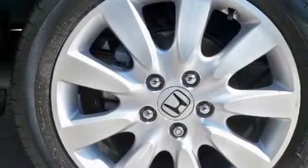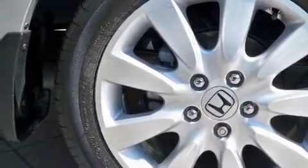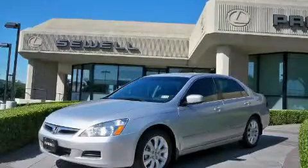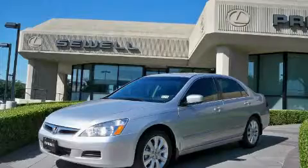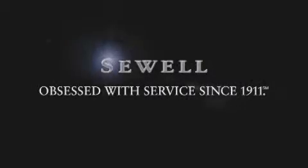Call or visit us right now and arrange your test drive today. Now that you've seen the car of your dreams, come see the dealer of your dreams, Sewell. Service, sales, and efficiency so obsessive, you'll want to pinch yourself.